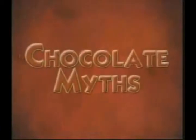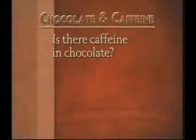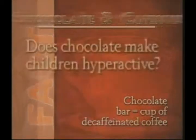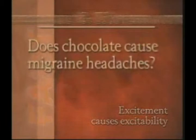Over the years, scientists have erased many myths about chocolate. For instance, did you know that chocolate contains very little caffeine? A typical chocolate bar contains about the same amount of caffeine found in a decaffeinated cup of coffee. Does chocolate make children hyperactive? According to medical professionals, sweet foods do not cause hyperactivity.